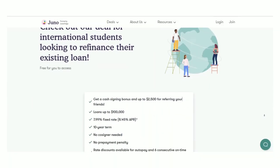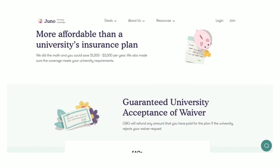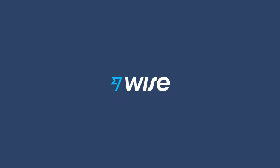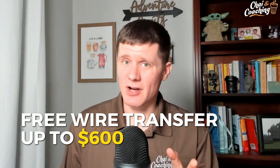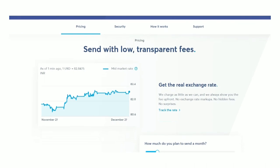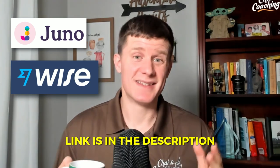If you're planning to study abroad, here are two resources to help you save money. First is Juno, a company that provides tuition loans and health/medical insurance for students — community members have been approved with great rates, and you can also refinance your current loan or find better pricing on student medical insurance. Second is WISE, a preferred way to wire and transfer money internationally — it's fast, secure, and cheap with the lowest fees. Use the link for a free wire transfer up to $600. Check out Juno and WISE to save money on your journey abroad.